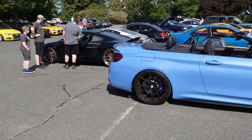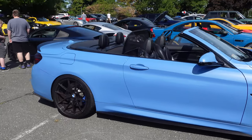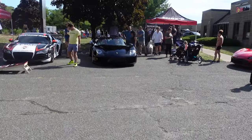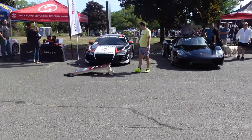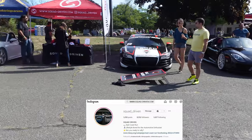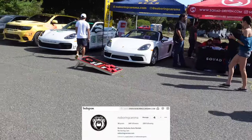I really wish they would have car shows without music. I know, I sound like an old man. M4 convertible. 918 — Squad Driven. So this event is hosted by Mike's Auto Body of Malden, Squad Driven, and Strength and Conditioning up here in Peabody.